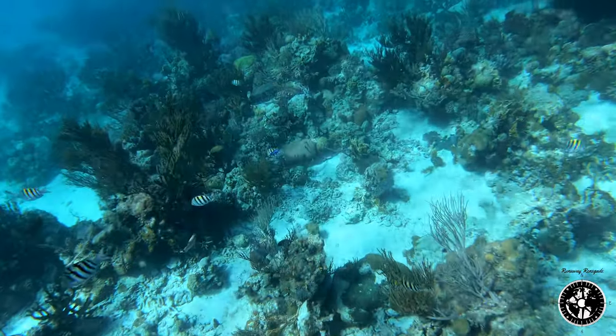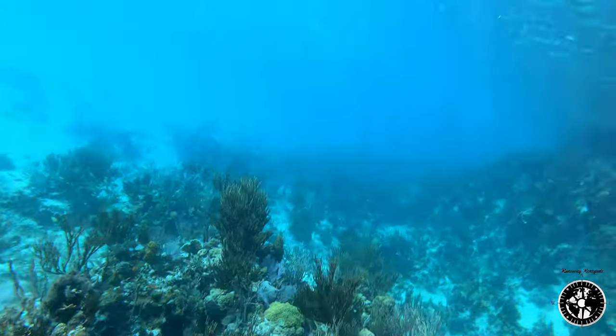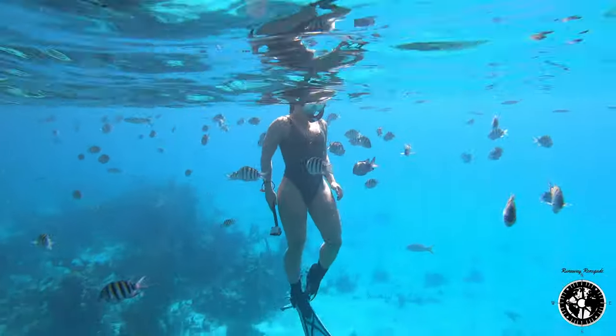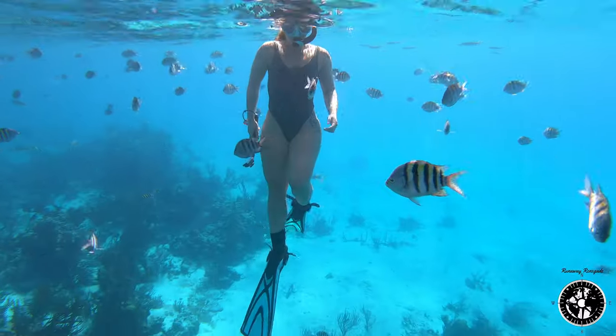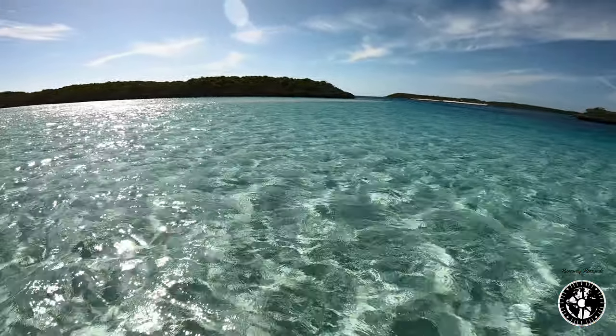You're just enjoying it so much. As Wayne pointed out, if you just remain still, the fish would come right up next to you — practically touching your face and swimming around you. It was one of the most amazing experiences of the voyage so far, and honestly one of the reasons we're doing this in the first place.